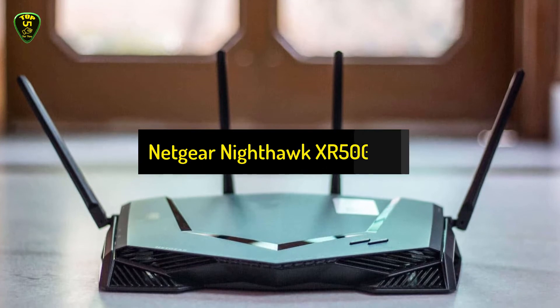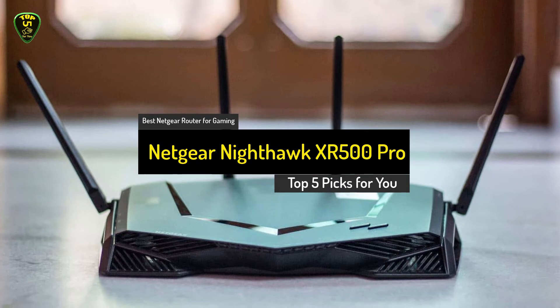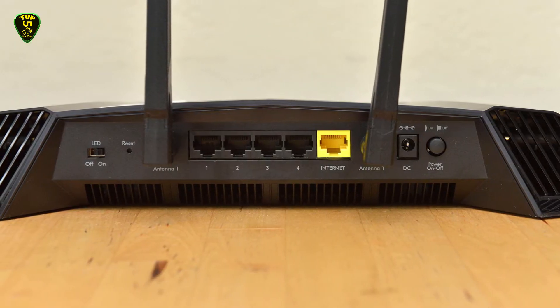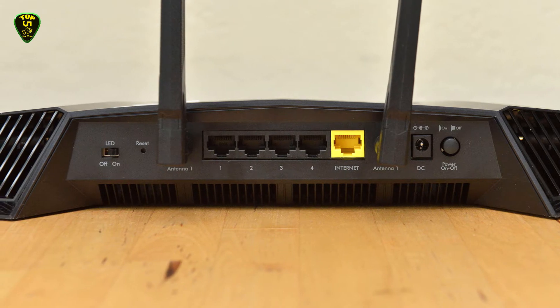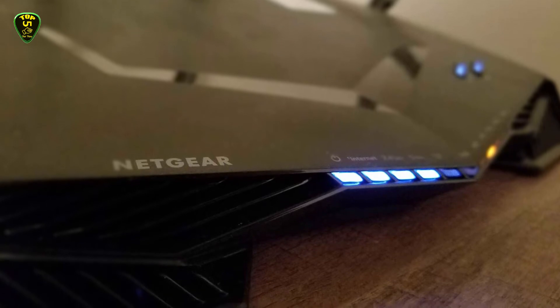Coming in at 4th place, we have the Netgear Nighthawk XR500 Pro. The Netgear Nighthawk XR500 Pro is the best gaming router of this list. One of the best-reviewed gaming routers on the market, the Nighthawk XR500 is built specifically with gamers in mind.